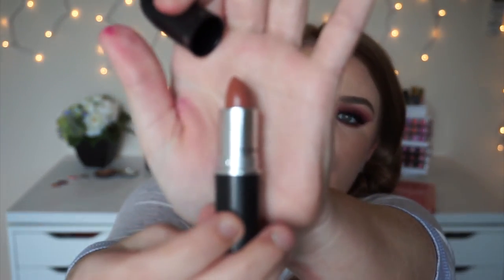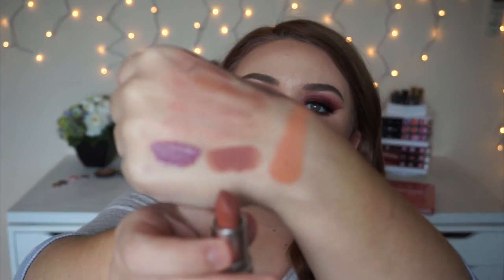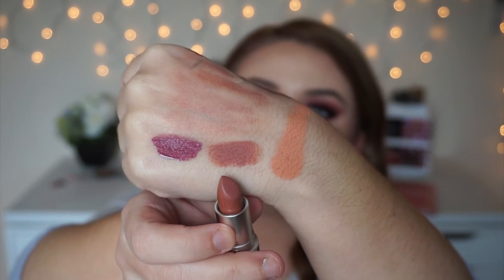The next lipstick I bought from MAC is MAC Velvet Teddy. Everyone has been talking about this shade for the past couple of months. It's just a really peachy brown nude color. I will swatch this one — it is so pretty. I'm really excited to try this one, especially paired with like Rambutan Bite Beauty fruit lip gloss and MAC Strip Down. It's going to be like nude heaven.